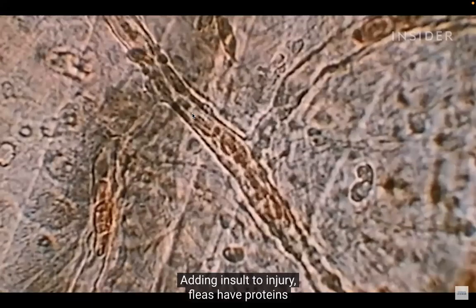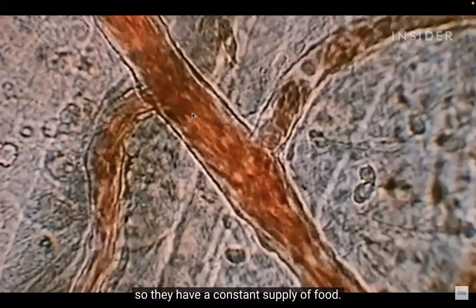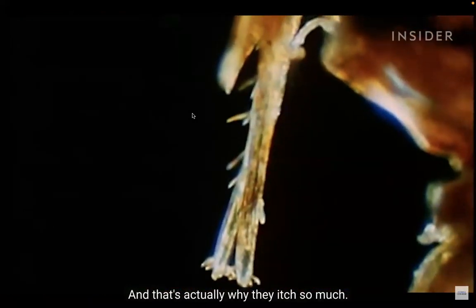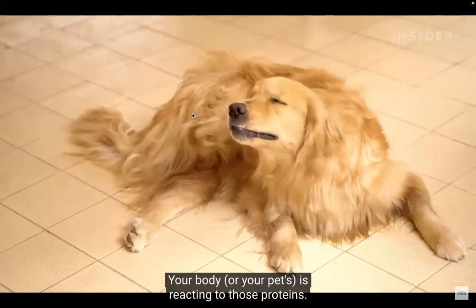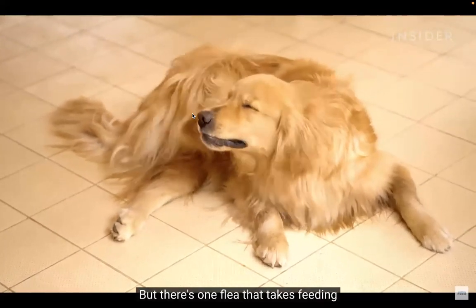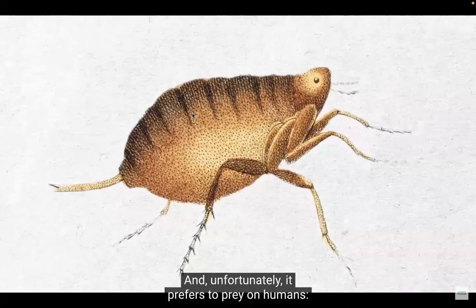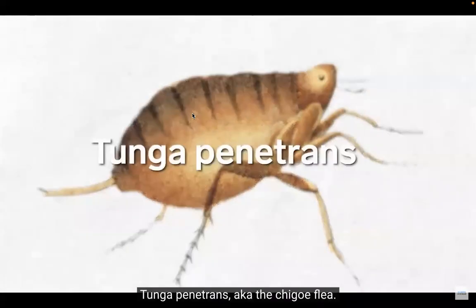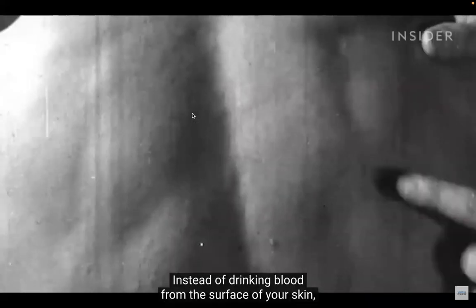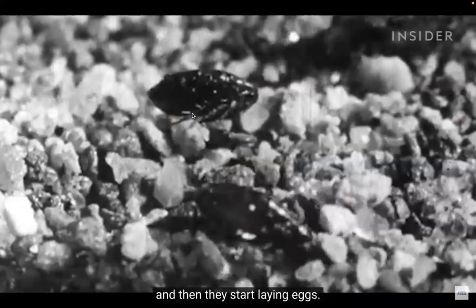Fleas have proteins in their saliva that keep your blood flowing, giving them a constant supply of food. That's also why bites itch so much — your body or your pet's body is reacting to those proteins. There's one flea that takes feeding to another, more horrifying level: Tunga penetrans, also known as the chigoe flea. Instead of drinking blood from the surface of your skin, the females burrow into you and then start laying eggs.